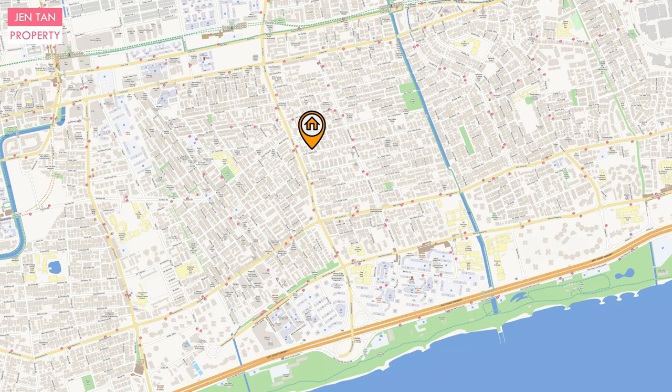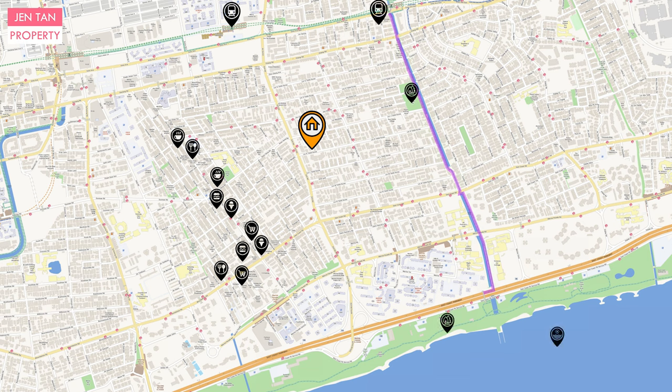Nearby is Joo Chiat, with all the old eateries and shophouses — a very nice Peranakan area with good food and unique lifestyle shops. On the other side, you can walk towards Eunos MRT. On the other side of this road, a park connector links you to Kembangan MRT on one end and the East Coast Park overhead bridge on the other.